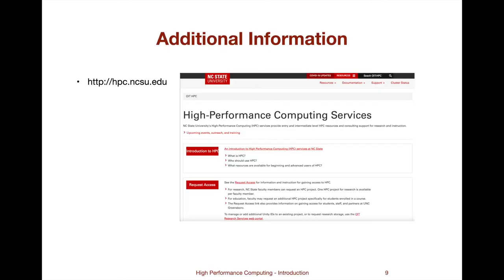The HPC website contains much more information about the service. Since COVID-19, Lisa Lowe, one of the computational scientists, has created videos of the basic HPC training that we used to offer during semester breaks. So that training is now available anytime, online, on demand.